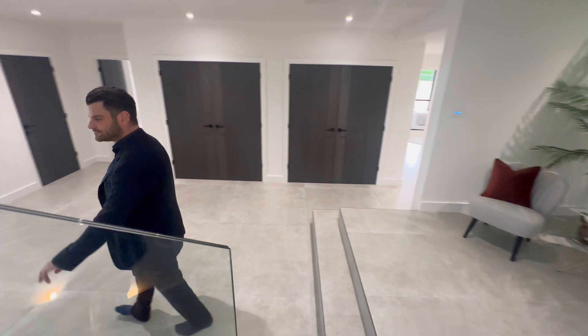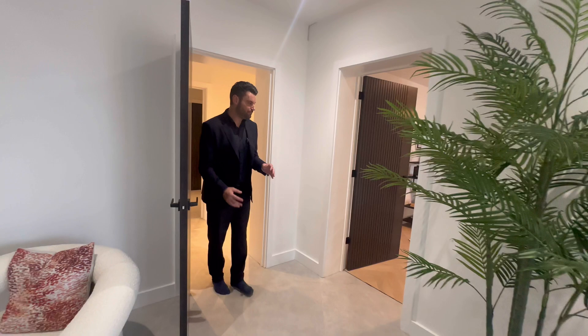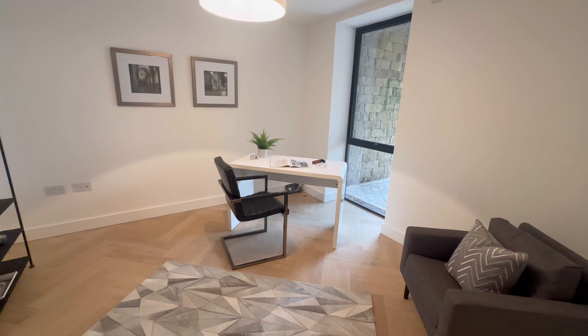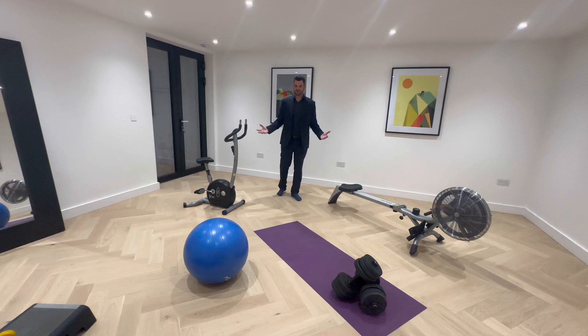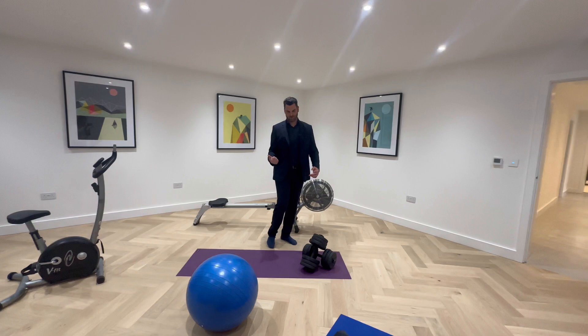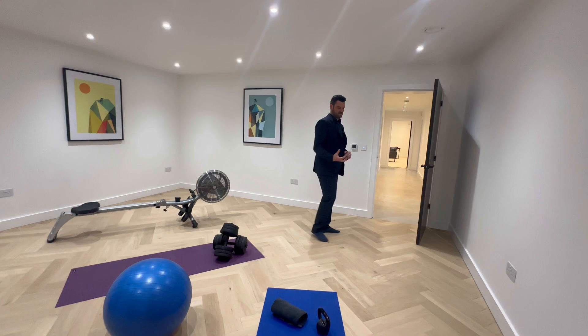Downstairs is split into two sections — the bedrooms are on the left and all the fun parts are on the right. Working from home is really important, so we've got office number one here, a smaller office. This next space has been set up as a gym — and obviously with seven and a half thousand square foot and seven bedrooms you don't need all the bedrooms, so you can set them up as gyms, movie rooms, or offices. There's also an air circulation system that sucks out warm air, filters it, recycles it, and brings back fresh air. I love the herringbone flooring and all the underfloor heating.